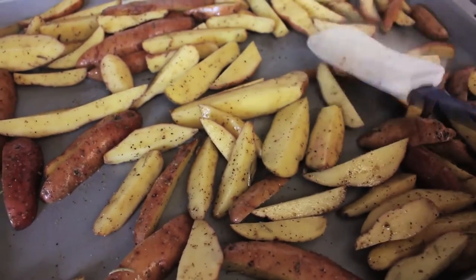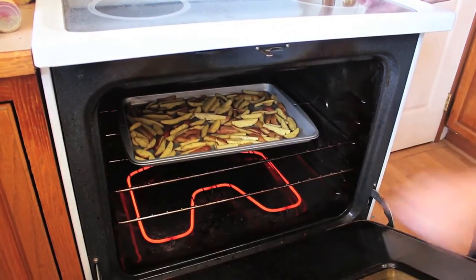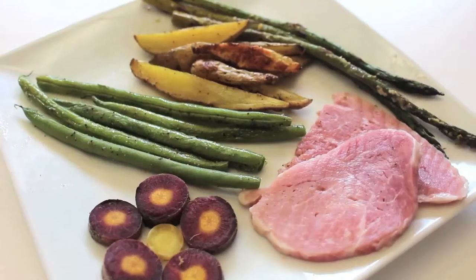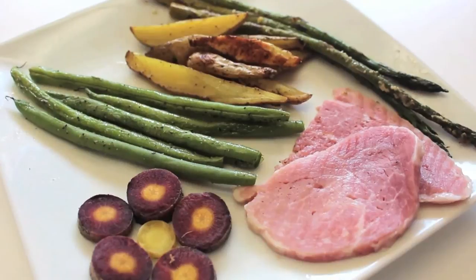Place the potatoes on a cookie sheet and bake at 400 degrees for around 40 minutes or until they start to brown. Add these to any main dish your toddler loves like ham, grilled chicken, or beef and let your kids enjoy.